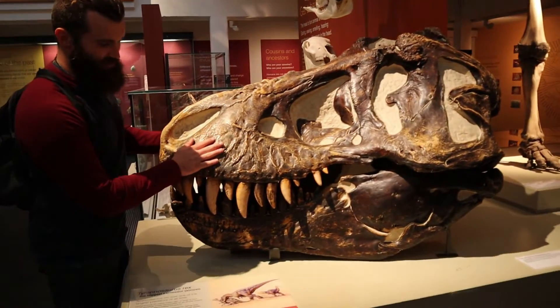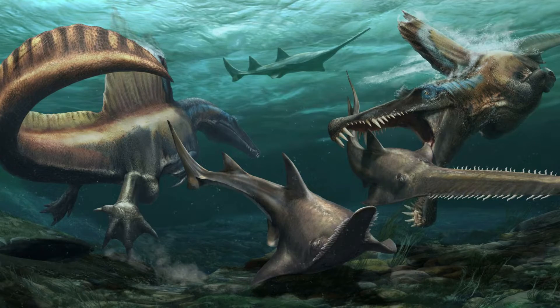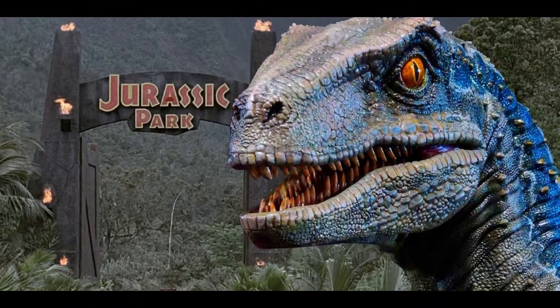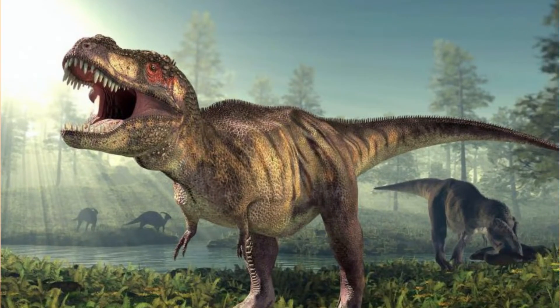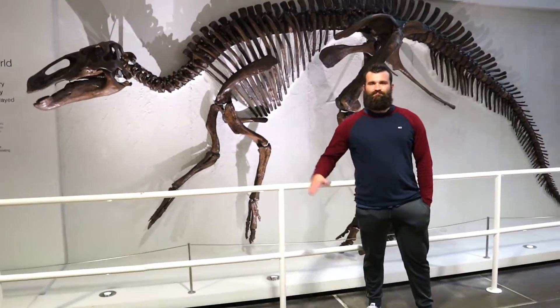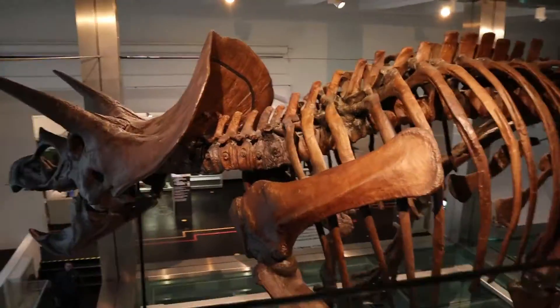Before I begin today's video, I have a question: did dinosaurs ever exist? Let's think about it. The answer was yes — although dinosaurs are extinct, meaning they're no longer alive, they did actually once exist. We know this from finding fossils of dinosaurs.